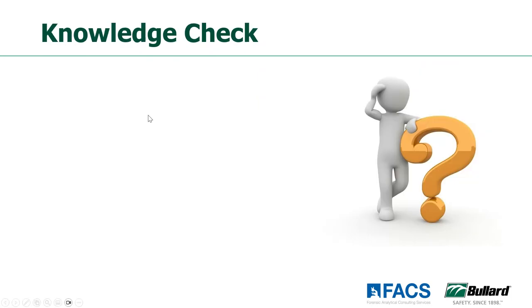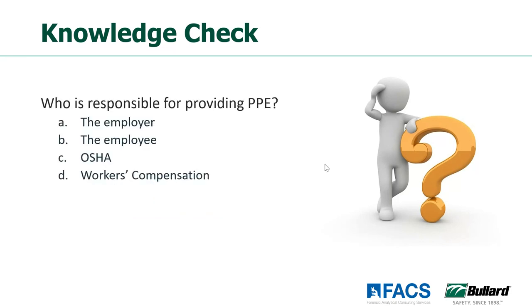We're up for our next poll question — who is responsible for providing personal protective equipment to the employees? The answer is, of course, the employer is responsible for providing the PPE to the employees.